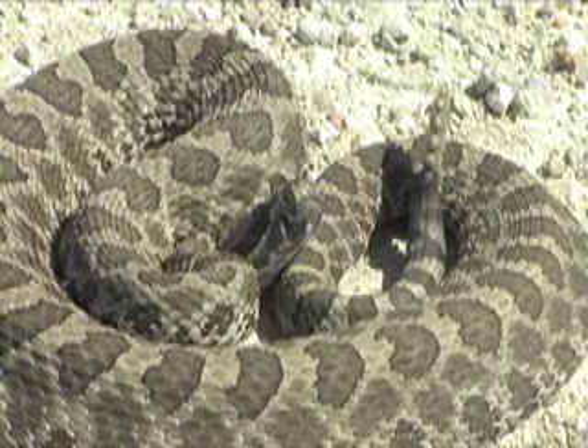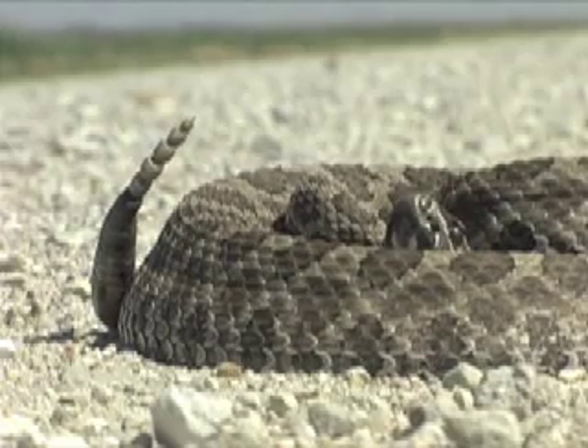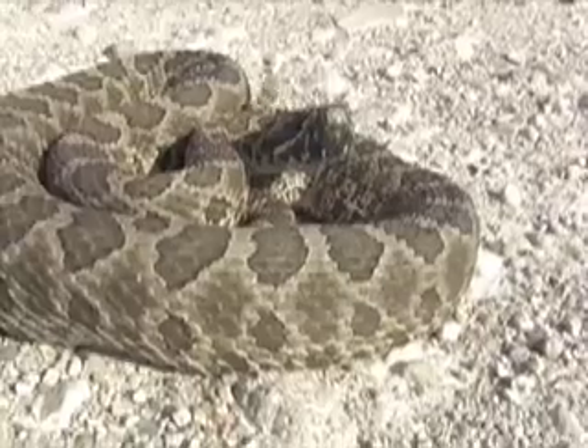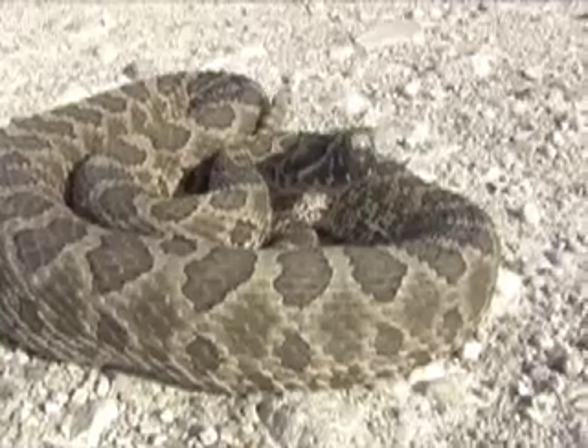The rattles on a massasauga are small. They produce a warning buzz, but it takes good ears to hear them. Watch carefully when walking in rattlesnake habitat, since a windy day can mask their warning.